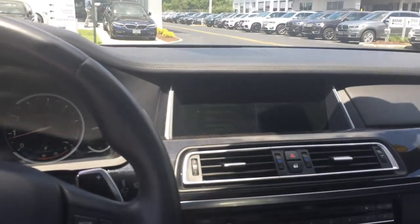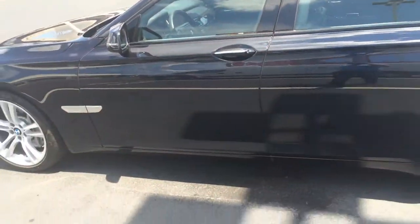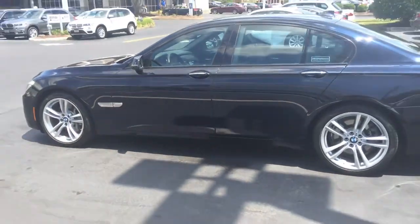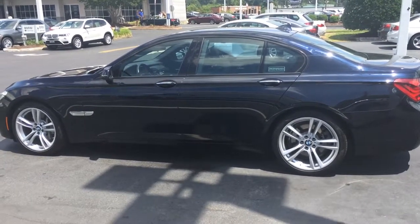This car is just in exceptional shape — recent trade-in. And you do have the snap-in adapter right here for your phone. This is the 2014 BMW 750, ready to go to a good home. The number is 757-585-9053. Thanks for watching. Bye.